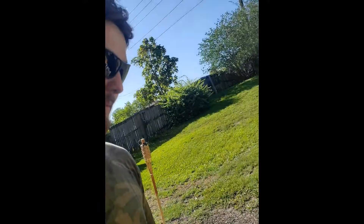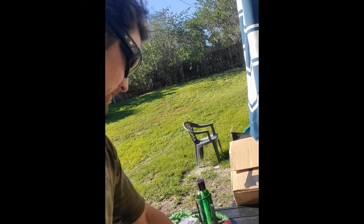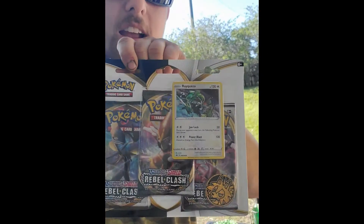I picked up the two promo three-pack packs — we got Duraludon and Rayquaza. Those are for Momo to open when she gets home. We're gonna do a video opening up all the new stuff from Rebel Clash. I'm gonna write her a nice little note that says 'Happy Release Day' and maybe film her reaction.